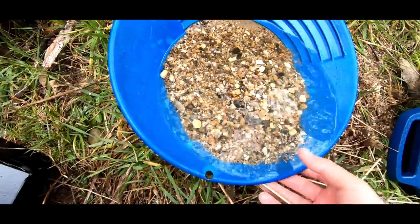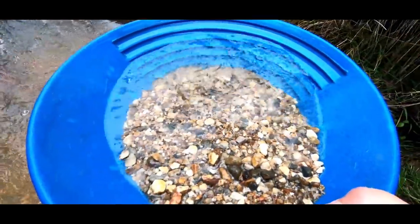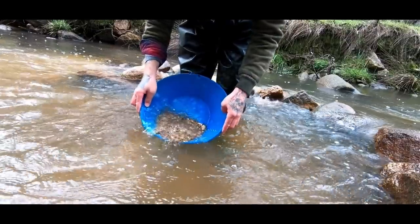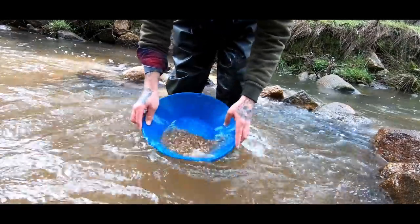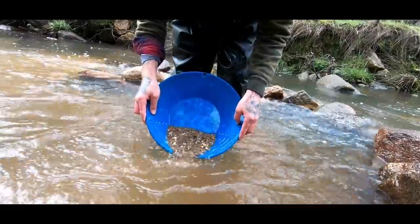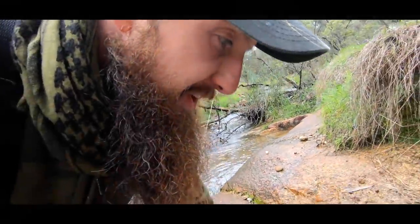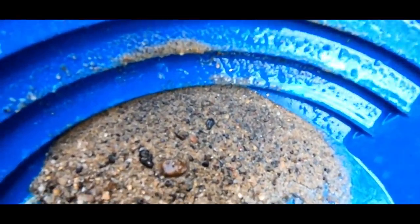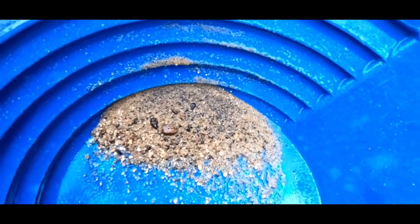What we really want to see when we start getting down to the bottom of the pan is a lot of ironstone and some black sand — if we've got that, we'll probably be on a winner. And we have got what I wanted: a dense amount of black sand and ironstone. Let's get this clean so we can find out if we've got any gold.